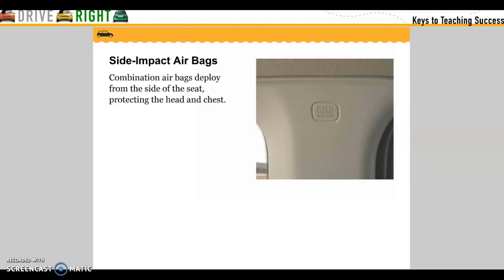Side impact airbags: a combination of airbags deploy from the side of the seat to protect your head and chest.